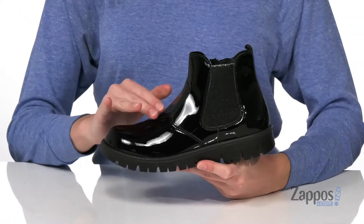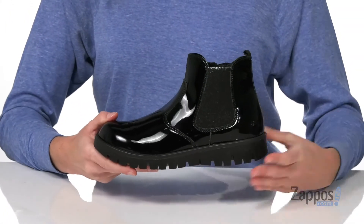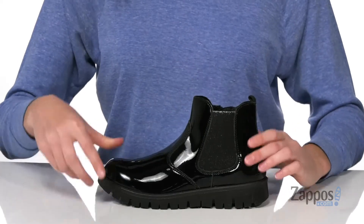Hey there shoppers, Zoe from Zappos here, and I'm showing off this style from Primici Kids. These boots have a shiny patent finish on the faux leather upper, and the Chelsea style construction will allow your little one